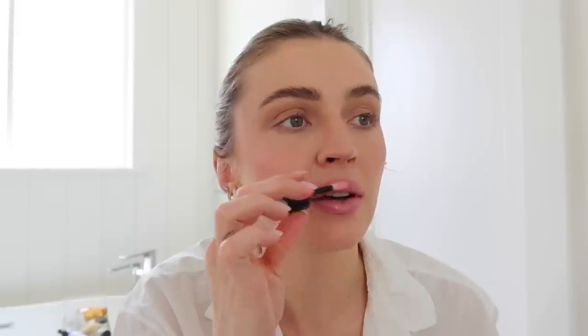I would totally leave it like that — that's so fine. But I also want to put a little gloss on top because I pulled out this Westman Atelier Squeaky Clean Liquid Lip Balm in the shade Choo Choo. I totally forgot about these and I need to use them more. It smells delicious and it's pretty much the same color, just a little bit more of a juicy gloss.